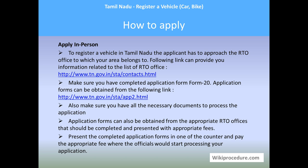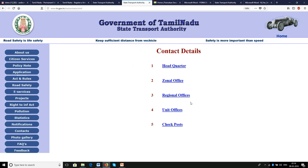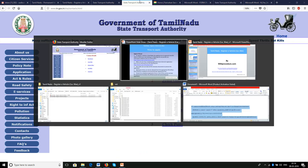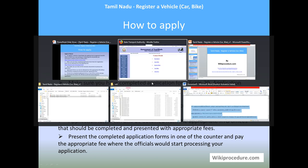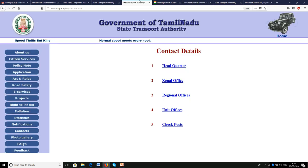To apply in person to register a vehicle in Tamil Nadu, the applicant has to approach the RTO office for their area. The links provided will take you to the contacts page of the government site for the RTO office, where you can choose your respective RTO area and get the office address. Make sure you have completed application Form 20; the form can be downloaded from the link shown — this is Form 20, which you can download and fill with the required details.